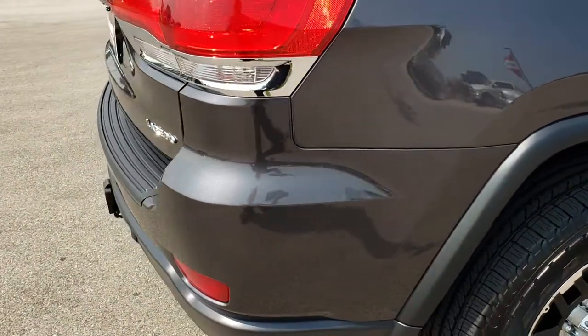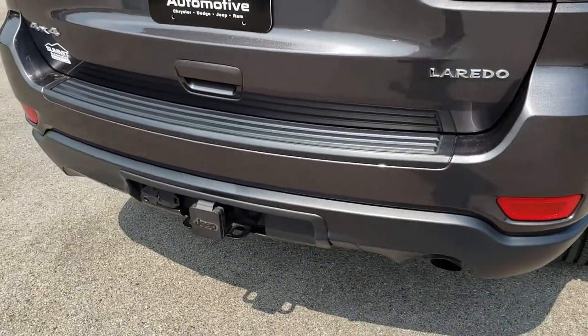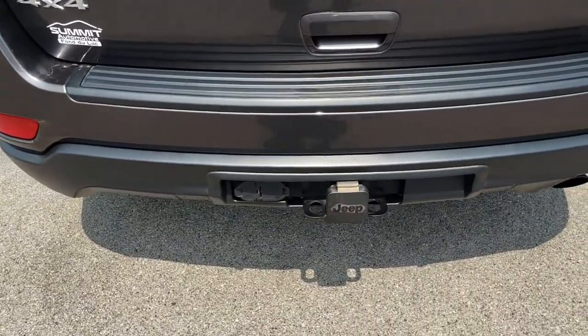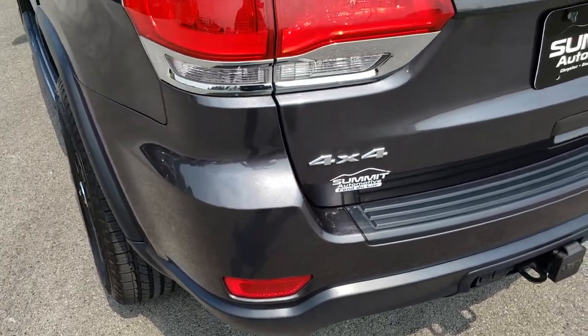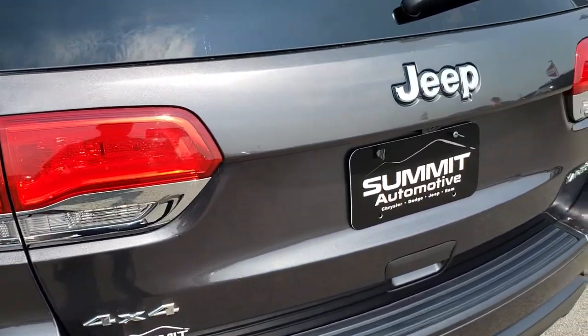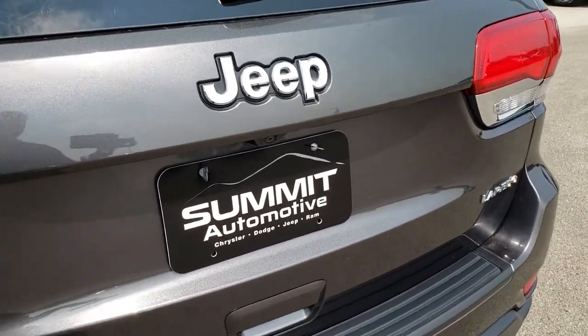As we come around to the back of the vehicle, you can see that it has the towing package, which includes a receiver hitch, 4-pin, and 7-pin wiring. The rear bumper is in excellent condition. The tailgate is very clean — no dents or dings on that.